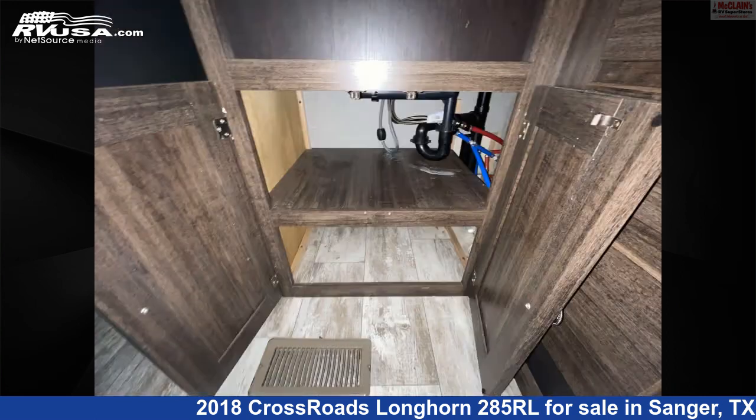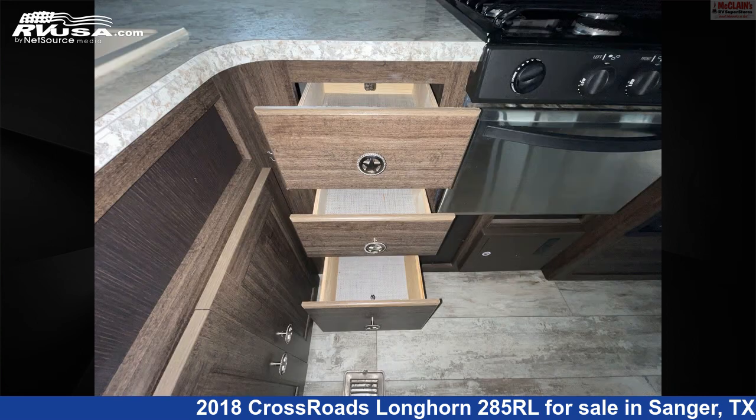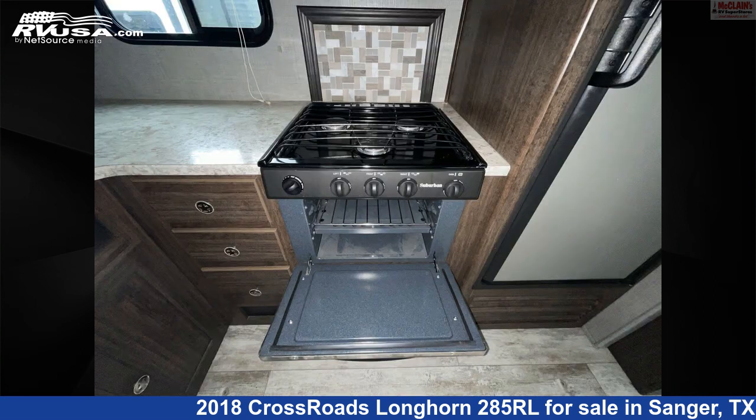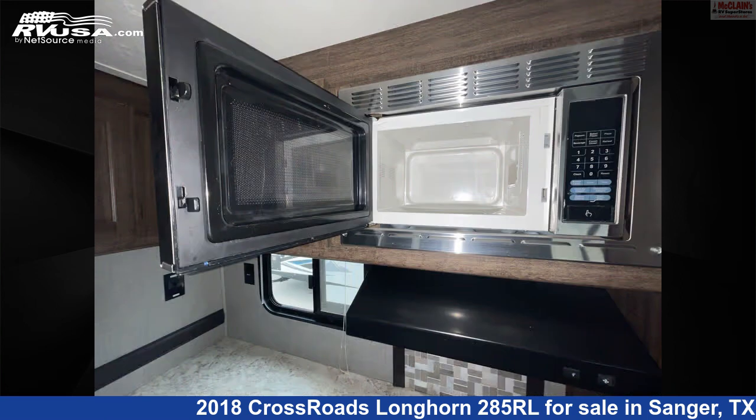This used Crossroads is 32 feet 6 inches in length and features sleeps 2, refrigerator, smoke detector, slide-out, air conditioning, water heater, stovetop burner, spare tire kit, microwave, oven, TV, and 51 gallons fresh water capacity.